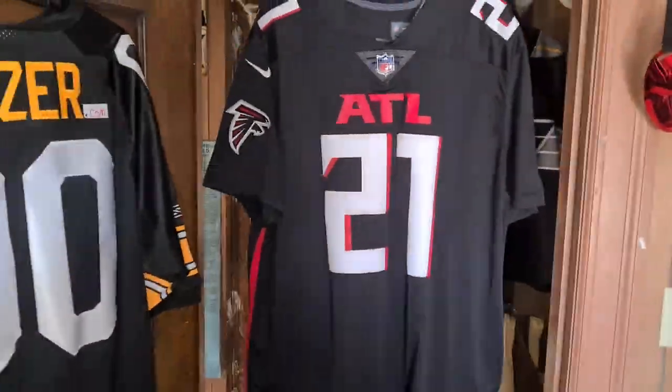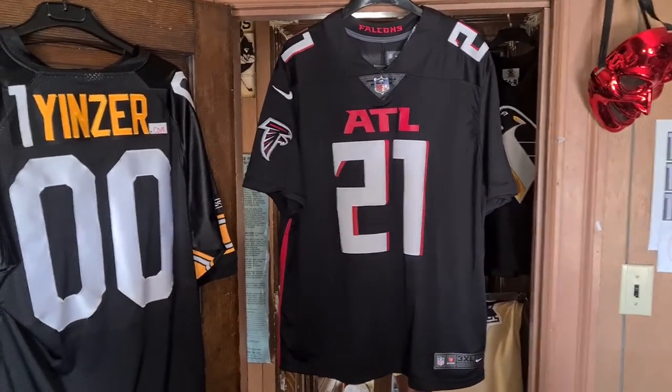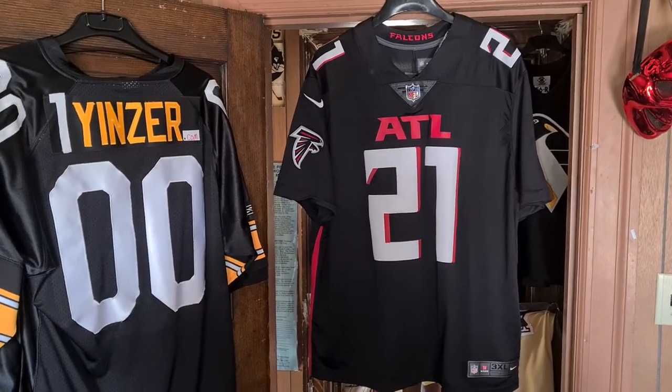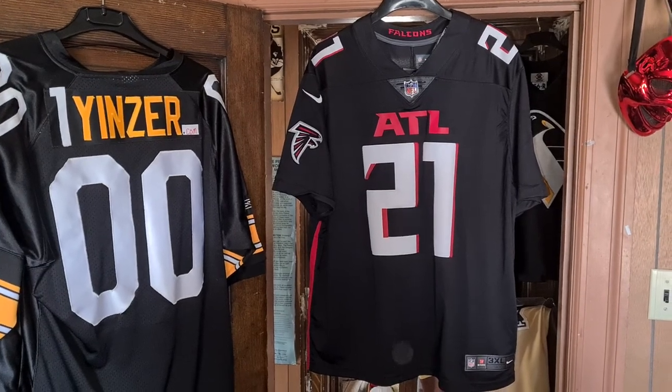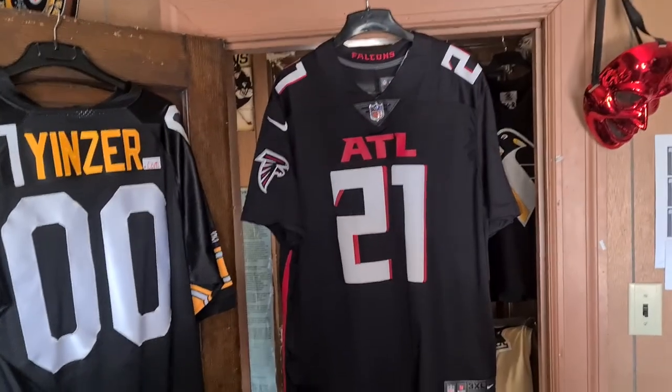So there you have it. This would be a Todd Gurley Atlanta Falcons 2020 Alternate Retail Limited Nike Football jersey. Cool looking jersey, gotta say that. There you have it, now you know. Gotta go.